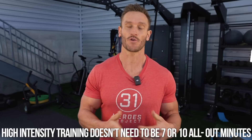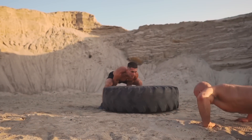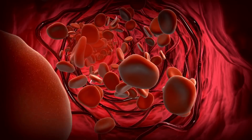High-intensity training doesn't need to be 7 or 10 all-out minutes. You can do it in an interval fashion where you surge and then take a break. The reason high-intensity interval training works so much is because it's highly anaerobic. When it's anaerobic, you are using carbs as a fuel source, taking carbs out of the bloodstream, and conditioning the cells to use those carbs very well. There's also insulin-independent glucose uptake — when you're moving intensely, you suck up glucose into the cell without insulin being needed, giving your pancreas a break.